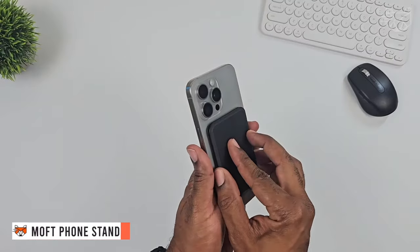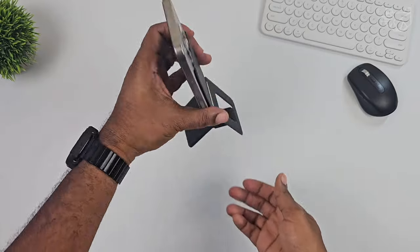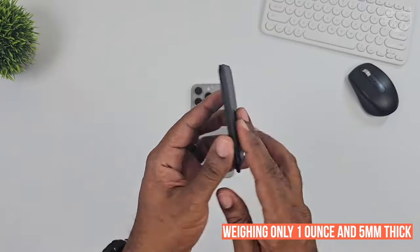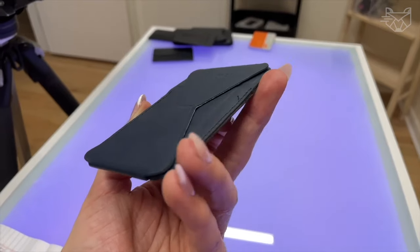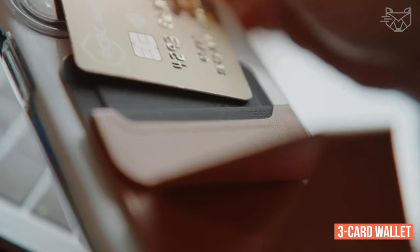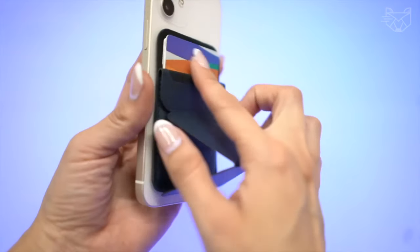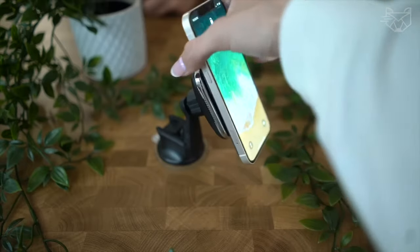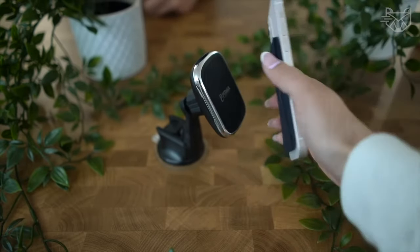The Moft phone stand uses 3M adhesive and is compatible with Android, iPhone, and most smartphones. Weighing only 1oz and 5mm thick, it does not add bulk to your phone. Moft is more than a stand for your mobile device — it's also a 3-card wallet and pen holder, making it multifunctional and the only essential device for everyday carry. It can also work with the Moft magnetic wall sticker or other magnetic mounts to hang your phone anytime.